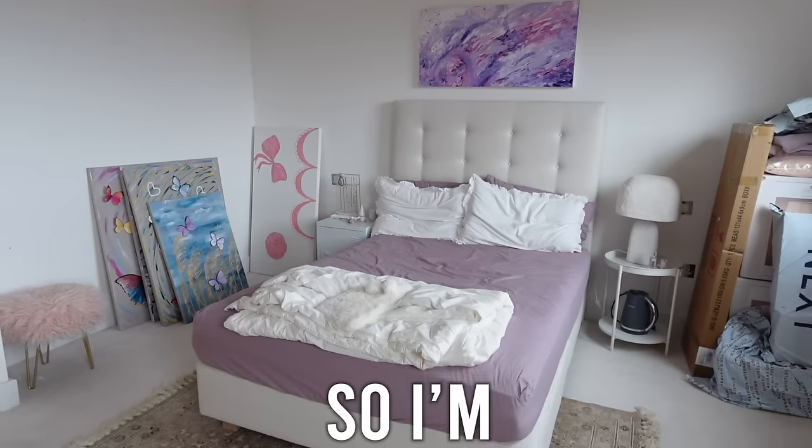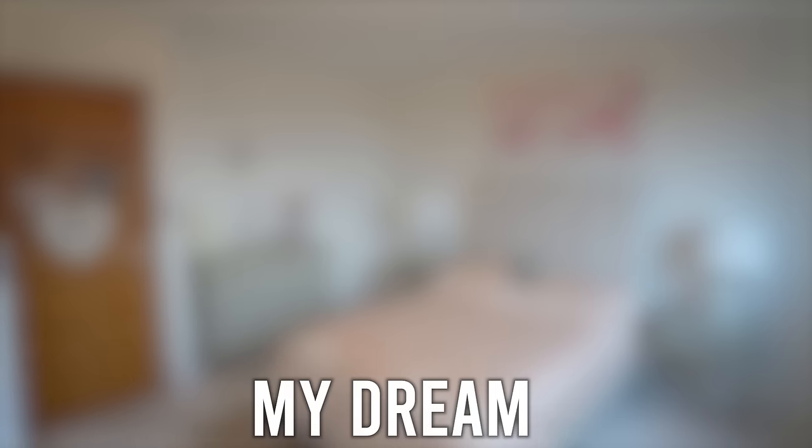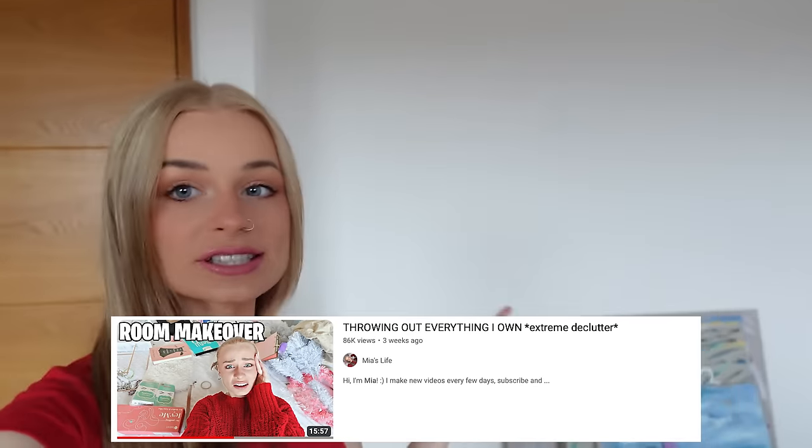I absolutely hate my room so I'm going to be completely redecorating it and giving myself my dream room makeover. Make sure to go watch my part one where I cleared everything out. I used to have some shelves here and got rid of those, and I'm also getting rid of my two bedside cabinets. Something really bad happened with the furniture delivery but I think I've got a solution.